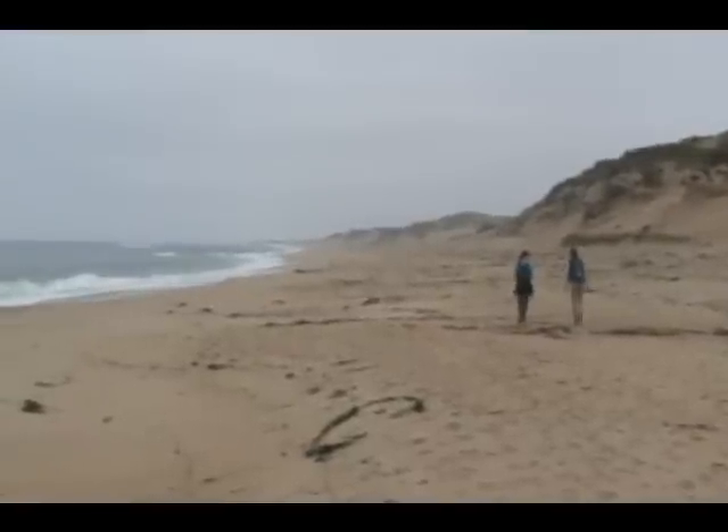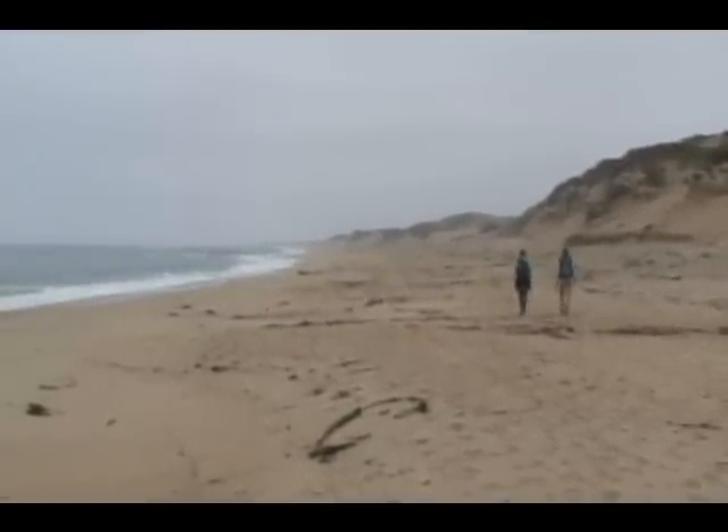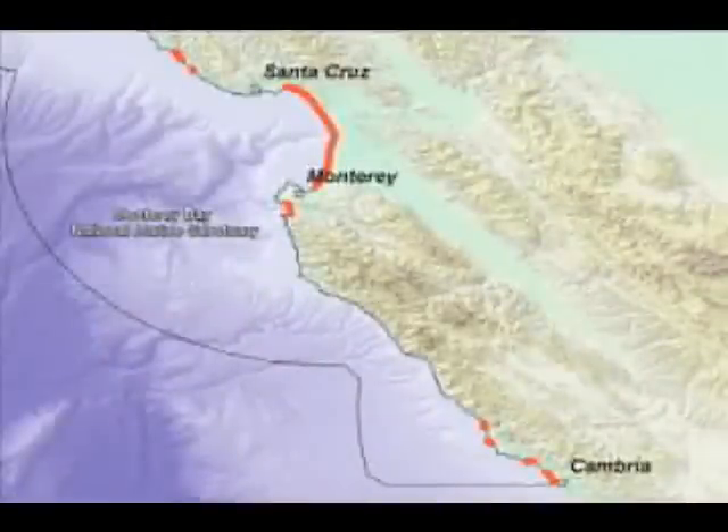The given beach segment is on average up to three miles long, and these beaches in the sanctuary are surveyed from Cambria all the way up to Santa Cruz.